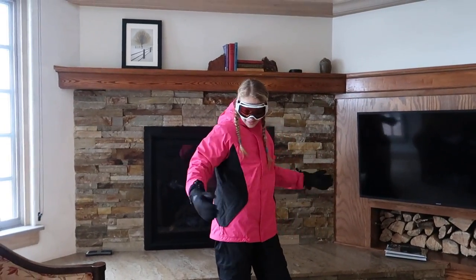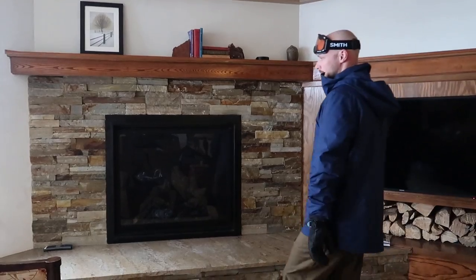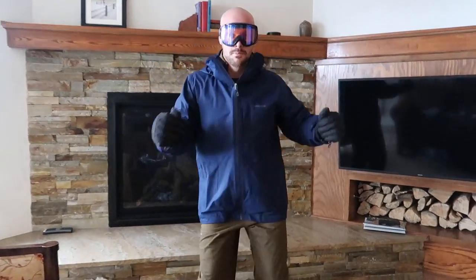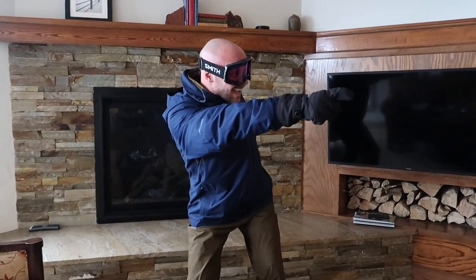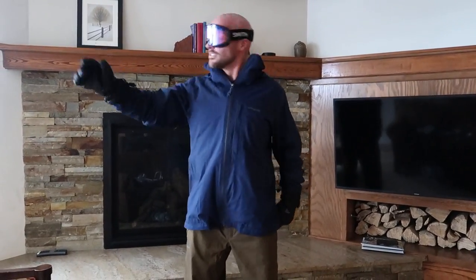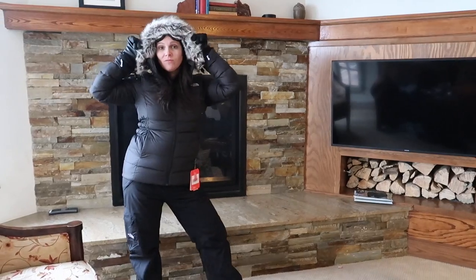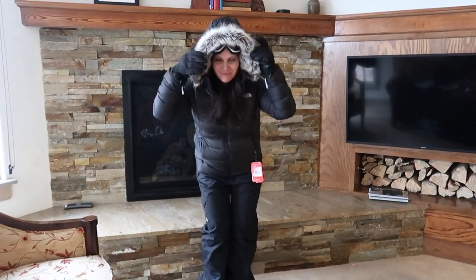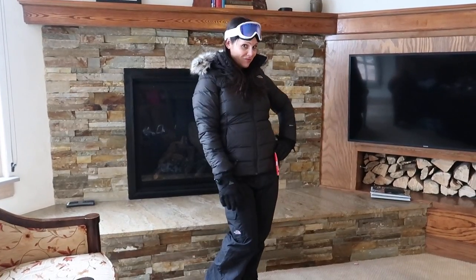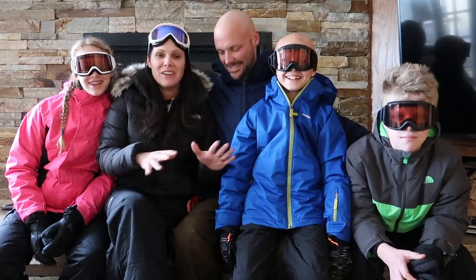Next up is Savannah — she has a bright pink North Face jacket, black North Face pants, black gloves, and sporty white goggles. Next up is Dad — he has a blue Patagonia jacket, really cool green pants, black ski goggles, and black gloves. Everything fits perfectly and he is ready to hit the bunny slope! Last up is Mom — a full North Face outfit: black pants, black jacket with a fur hoodie, white goggles, and black gloves.